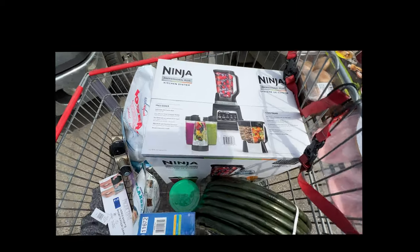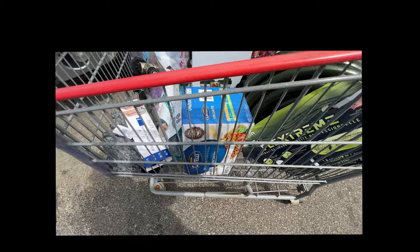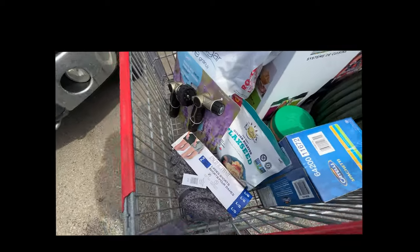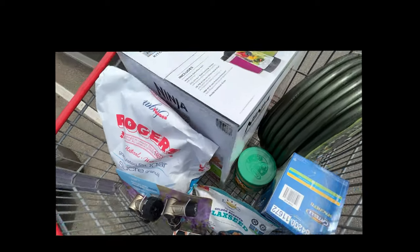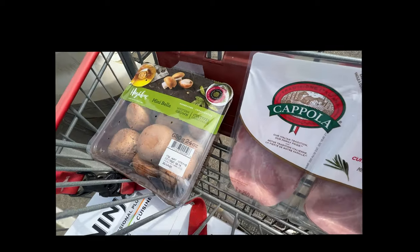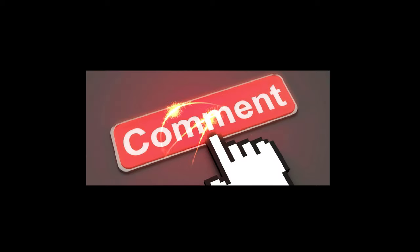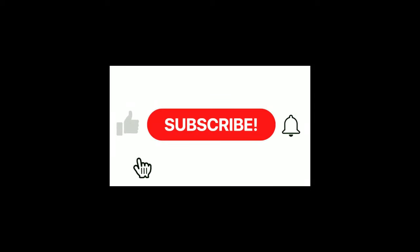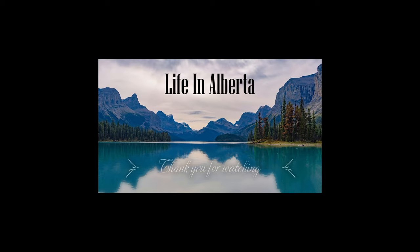Want to see the haul? We picked up one of those Ninja Professional Plus — excellent price at $50 off — the durable garden hose, Catelli pasta, flaxseed for protein bars, a couple of nozzles, some peanut butter, and yes, some rosemary ham and mushrooms. Thank you so much for tuning in — leave a comment about what you need to pick up or what the great deals are at your Costco. Leave a like, subscribe, and ring that bell for future notifications. Have a wonderful day and happy shopping!